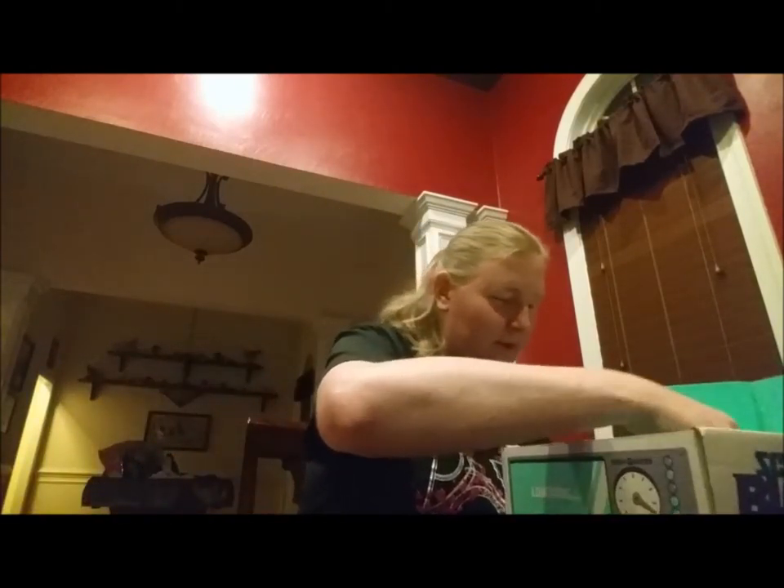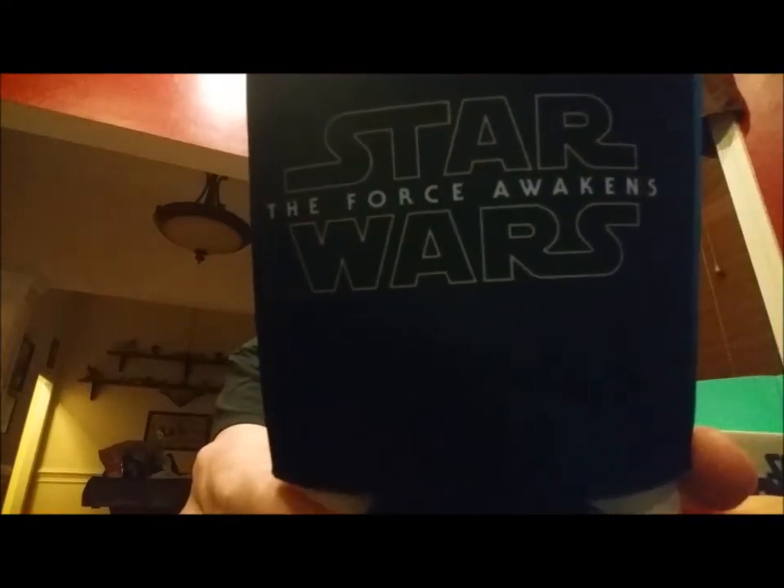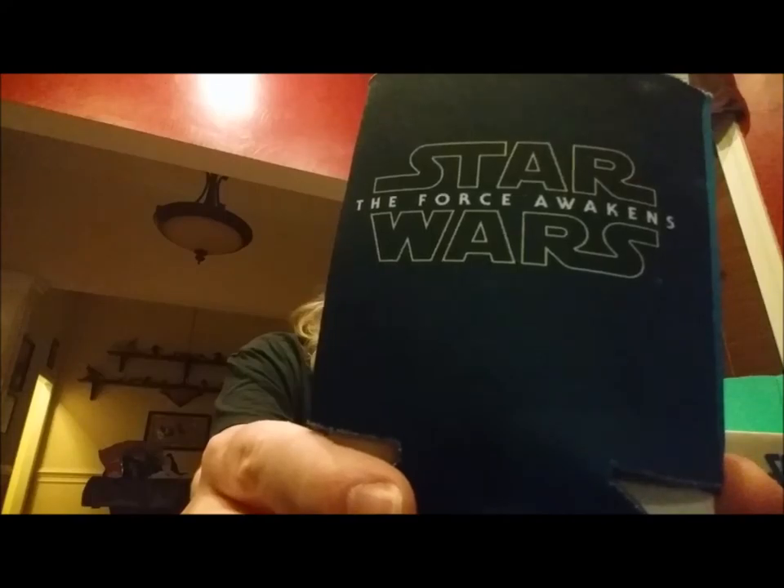Oh cool, we've got a Star Wars: The Force Awakens koozie with all of our awesome droids chilling out on it. That's kind of cool!